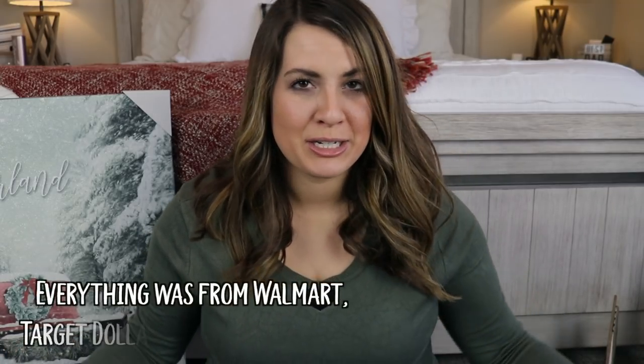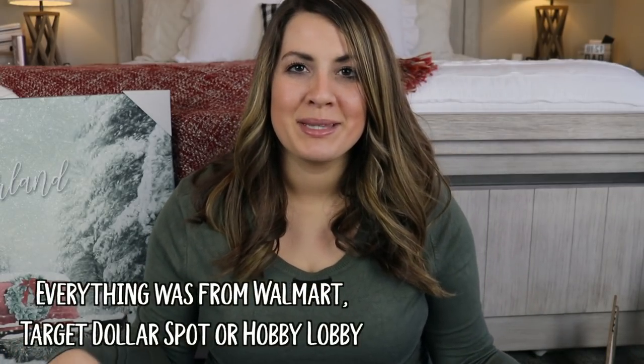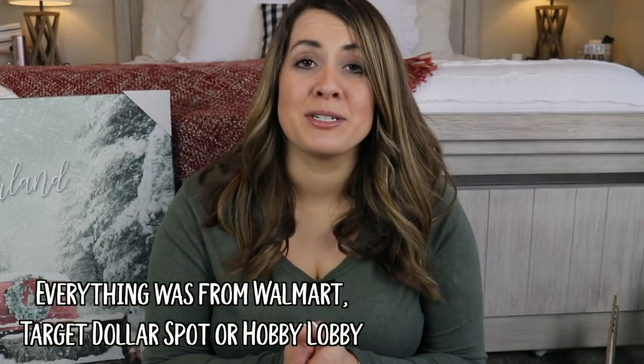Today I am sharing a winter/Christmas decor haul — things I've gotten from different places all put into one video. My next video will be a clean and decorate in a winter wonderland style, and then I'll also do a Christmas decorate-with-me where I start incorporating Christmas colors, Santa, and things like that.